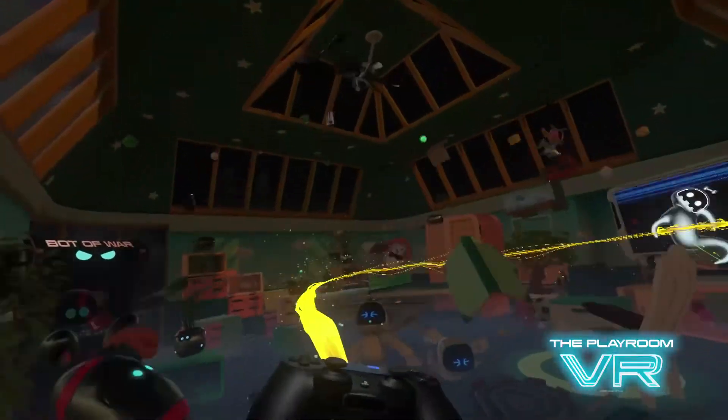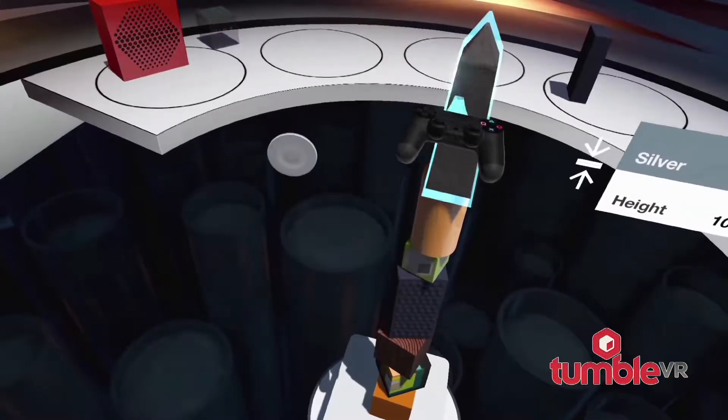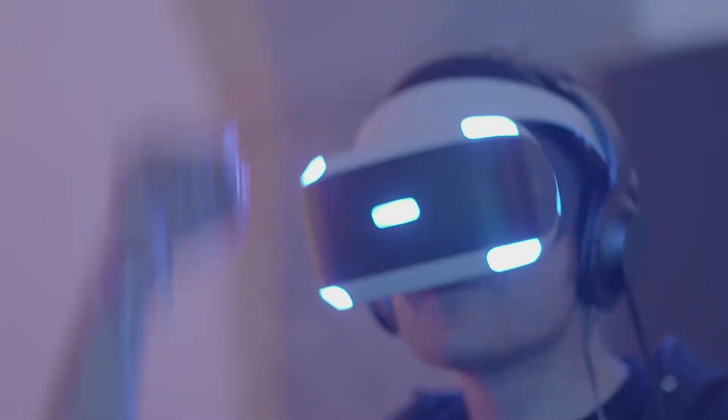When we got a model of the PS4 controller — the DualShock 4 — into the virtual world, we found that you'd be picking up blocks and placing them on top of a tower, and you could actually feel in your arms the weight of that movement. It was kind of magical to be able to do that.